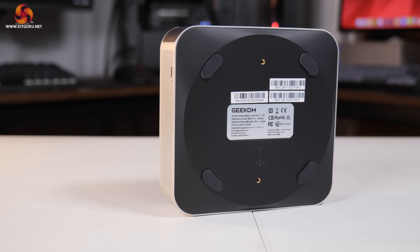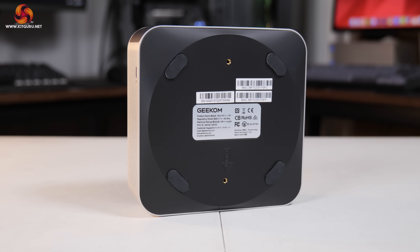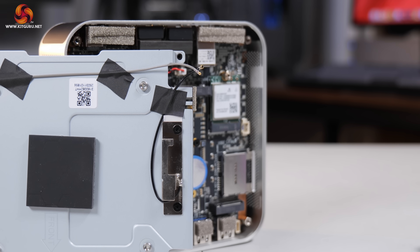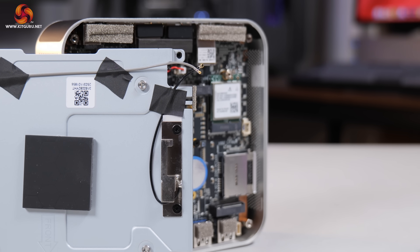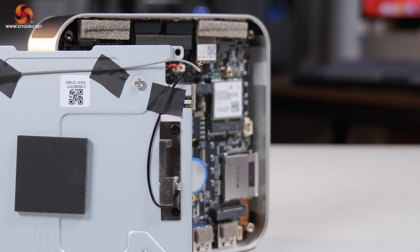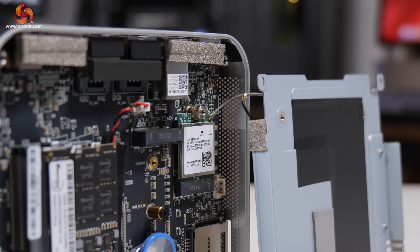Accessing the internals is fairly straightforward — the base is removed with four screws and then another internal plate comes out. The only thing I would say, echoing Matt's review of the GT1 Mega, is that the Wi-Fi antenna cables are so short and fiddly that reattaching them to the Wi-Fi card is an absolute pain when putting the system back together. Please, Geekom, do something about this and fix it for the next generation.